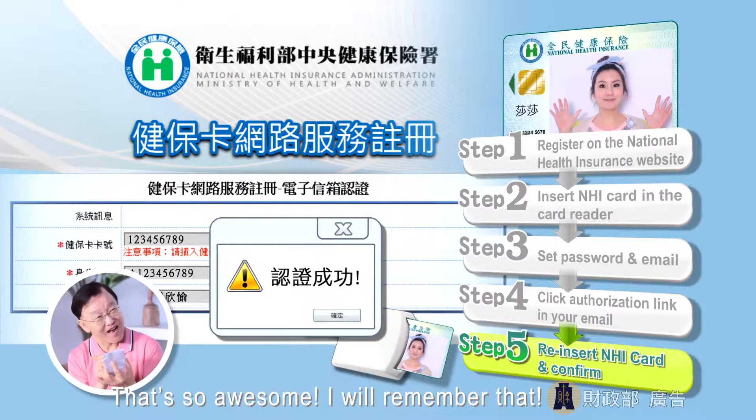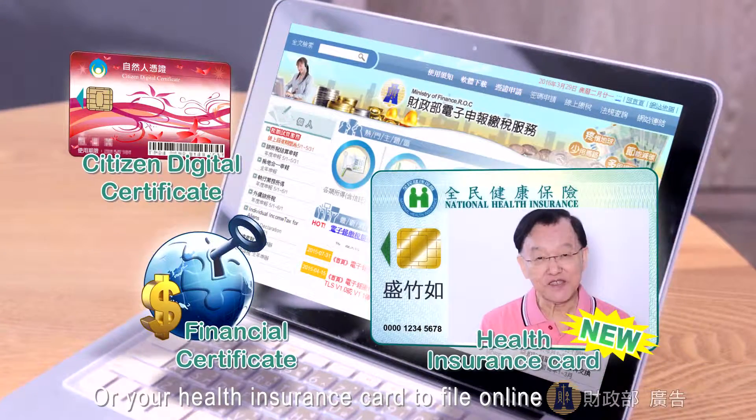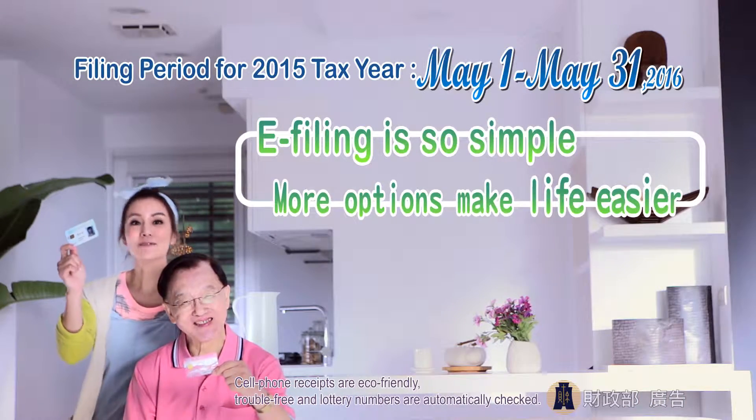That's so awesome! I'll remember that! You can use your citizen digital certificate, financial certificate, or your health insurance card to file online. E-filing is so simple! More options make life easier!